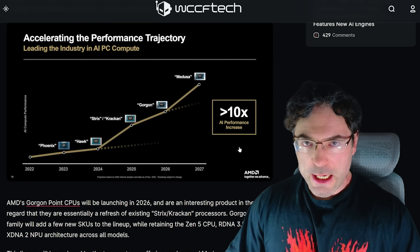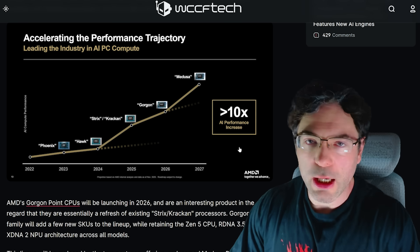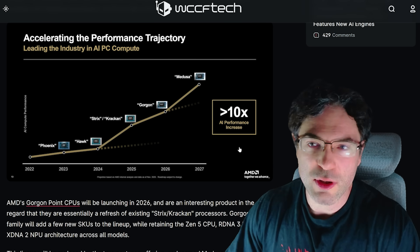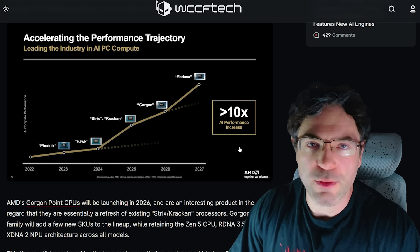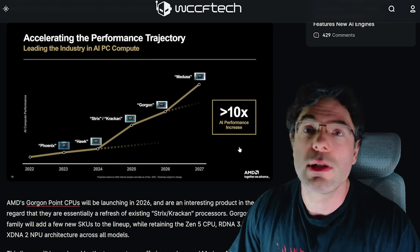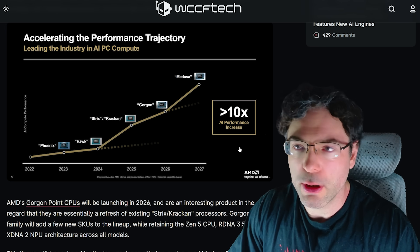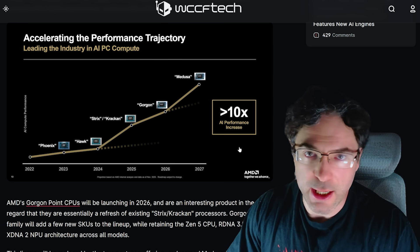AMD is also really pushing the semi-custom side of things. They have design wins with Sony for the PlayStation 6 and also Microsoft. The PS5 has now sold something like 85 million units, and AMD gets money for each and every one of those consoles sold. It's not a massive amount per unit, but it adds up — at the financial analyst day, Lisa mentioned that the Microsoft and Sony semi-custom business has raked in something like 20 billion dollars over the years. That semi-custom win back with the PS4 and Xbox One really helped keep the company alive when AMD was in financial trouble.